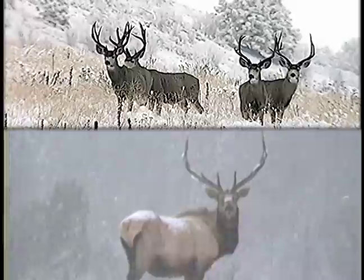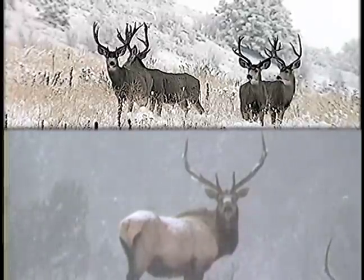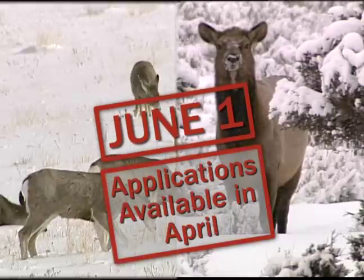Before we get started, remember that this application is for your combination license and for your buck deer and bull elk permits. You will need to apply for antlerless deer and elk licenses by June 1st.